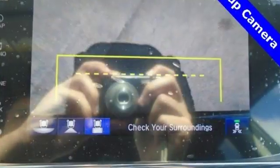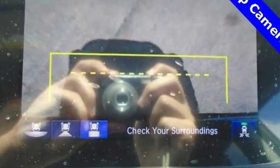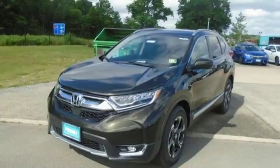Integrated navigation system with voice activation, Apple CarPlay, Android Auto, front heated leather bucket seats, auto dimming rear view mirror, smart entry key.